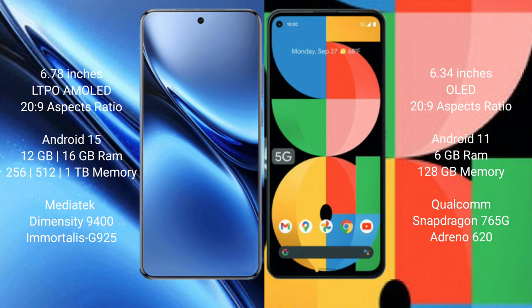The Vivo X200 Pro runs on Android 15, while the Google Pixel 5a runs on Android 11. The Vivo X200 Pro comes with up to 16GB RAM and 256GB or 512GB internal storage, powered by the MediaTek Dimensity 9400 processor and GPU 925. The Google Pixel 5a comes with 6GB RAM and 128GB internal storage, with the Snapdragon 765G processor and Adreno 620 GPU.